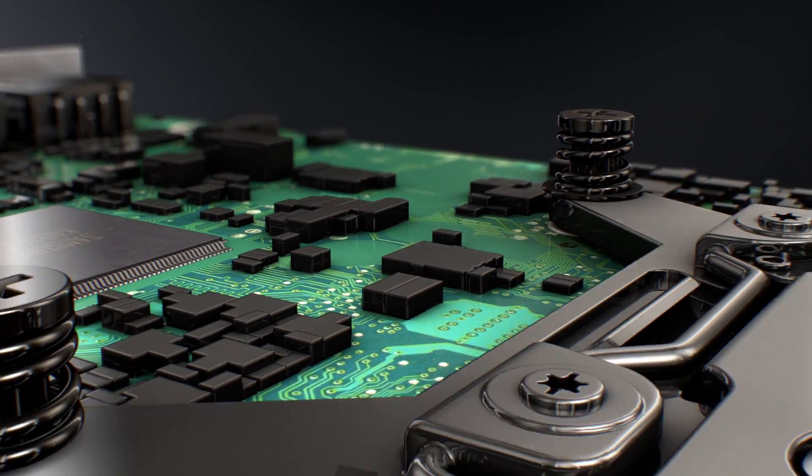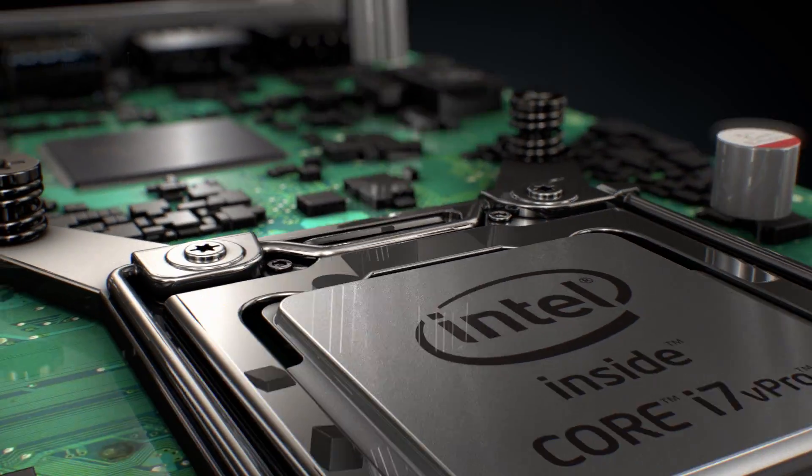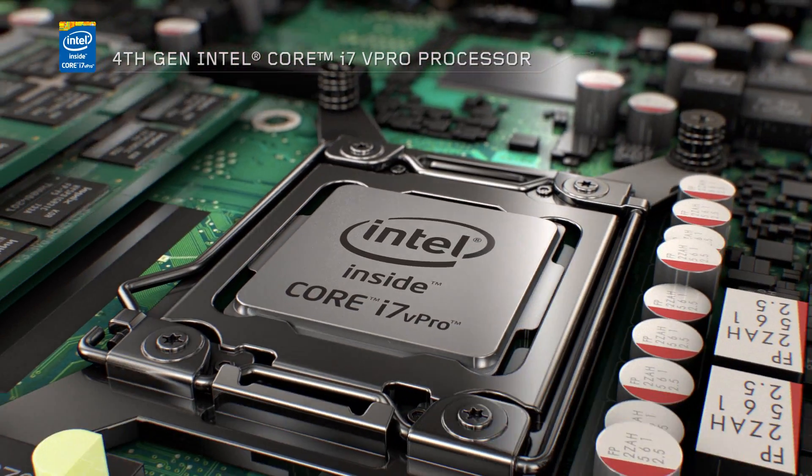Now logically, you would think reducing the size of the desktop so drastically would mean compromising on power, but the ThinkCenter M93P Tiny is powered by the Intel Core i7V Pro processor, so it's faster and it's easier to manage.